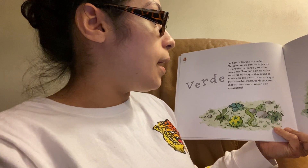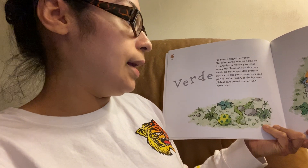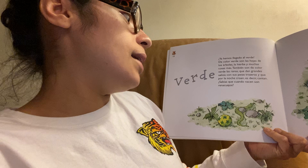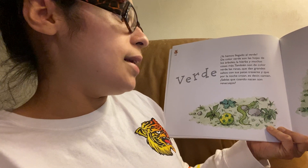Ya hemos llegado al verde. De color verde son las hojas de los árboles, la hierba y muchas cosas más. También son de color verde las ranas, que te dan grandes saltos con sus patas traseras. Y por la noche croan — es decir, cantan.